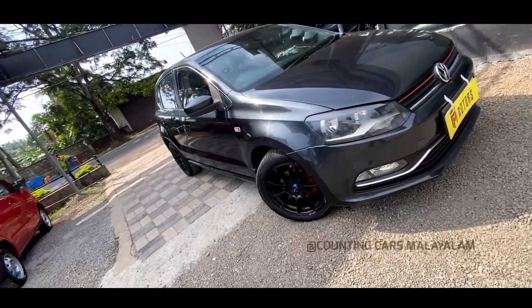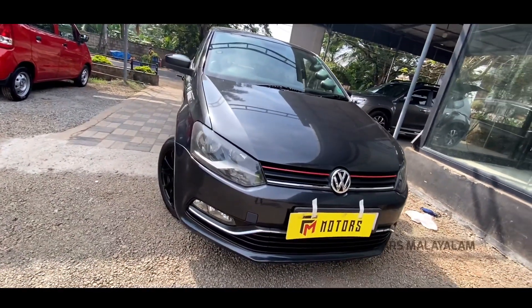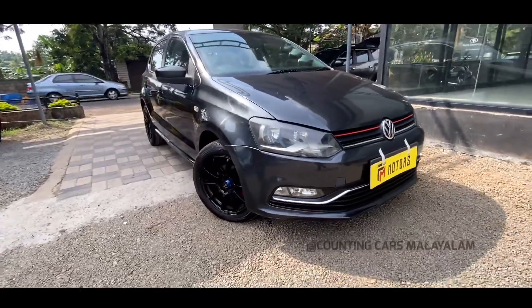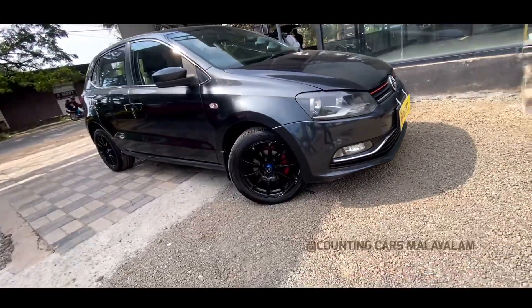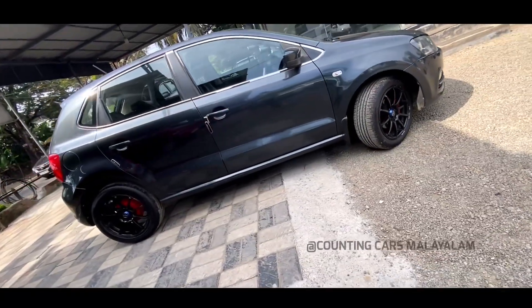This is the Volkswagen Polo. There is a lot of color — the Volkswagen Polo has a lot of color. The red is red. Now, this is a dark ash color.